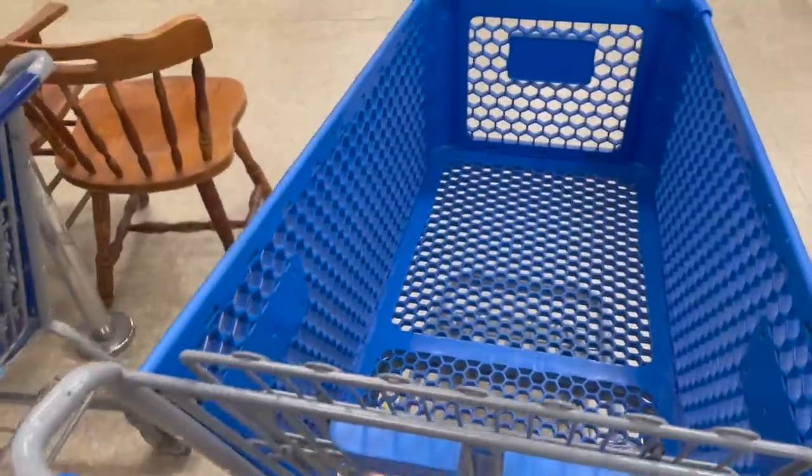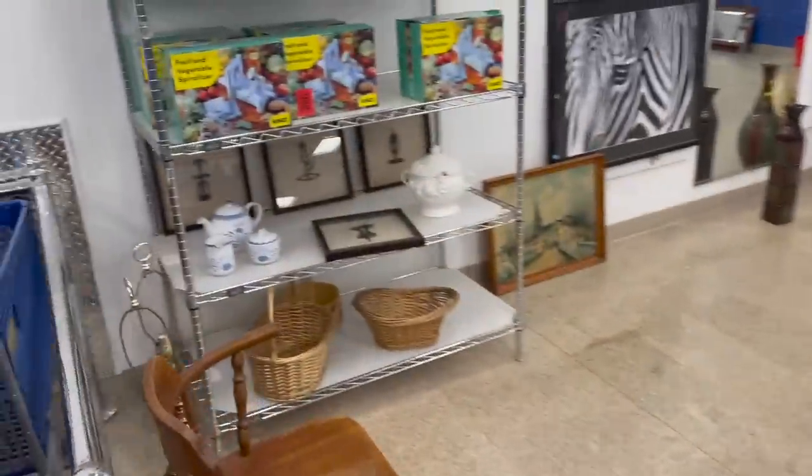Today I am at Goodwill in Troy, New York. This Goodwill is a hit or miss. Let's get inside and see what we can find to resell on eBay. Alright, I got my lucky cart. Let's start over here.